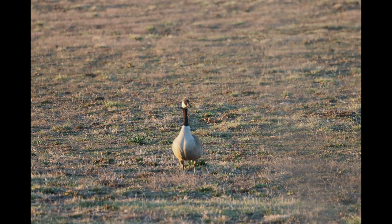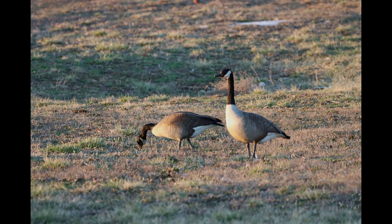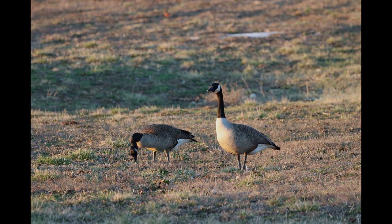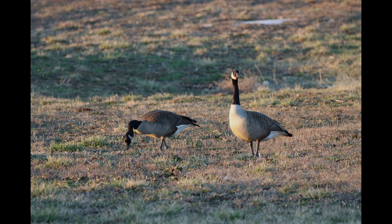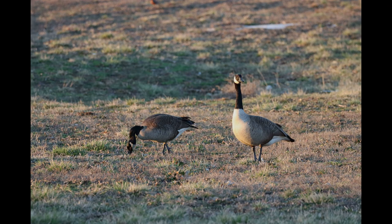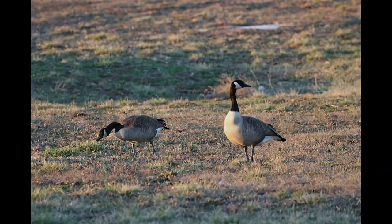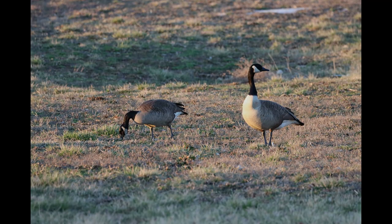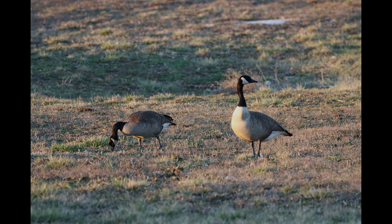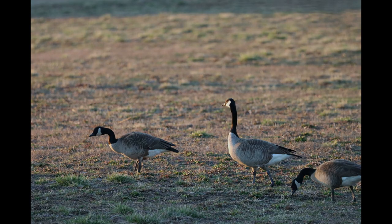Here are these two birds — a nice sequence. If you like this kind of content, please get down to the comments and let me know. I shared these photos — the sequence of these two birds — on Instagram as well. Check out my Instagram, follow me on Facebook, and don't forget to drop a like and subscribe if you're not already on the channel.